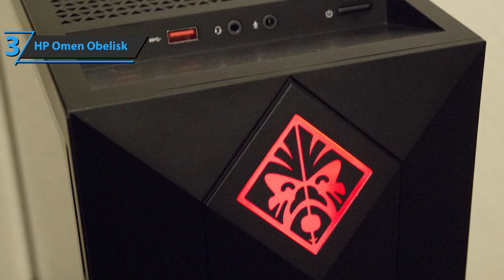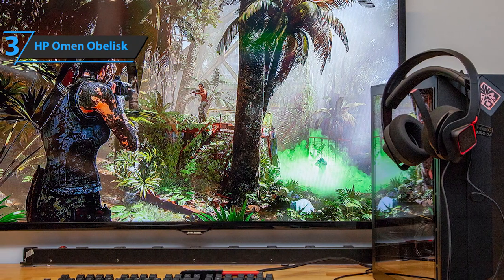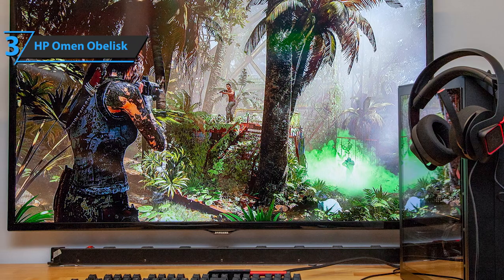All things considered, this is one of the strongest PC gaming rigs that the market in 2020 has to offer, although you are probably going to need some time to save up enough cash for it.